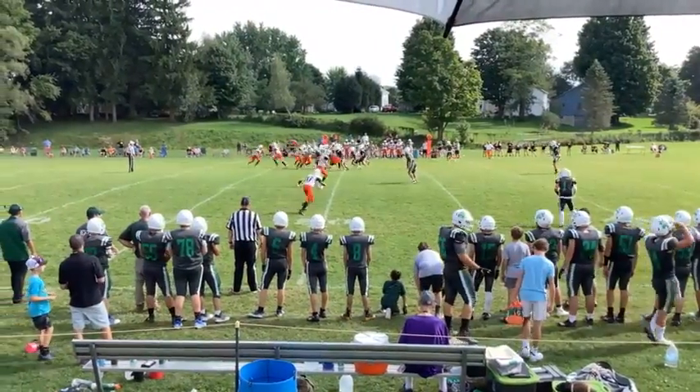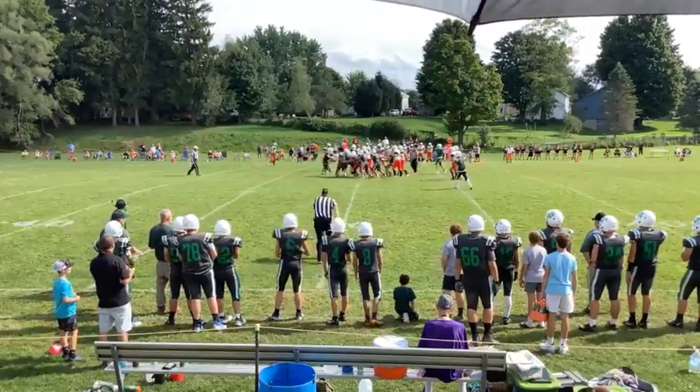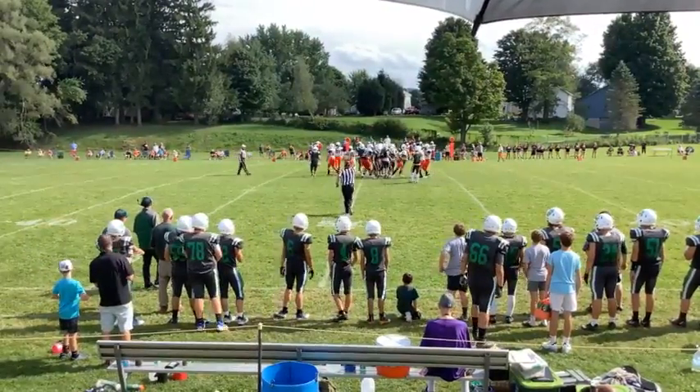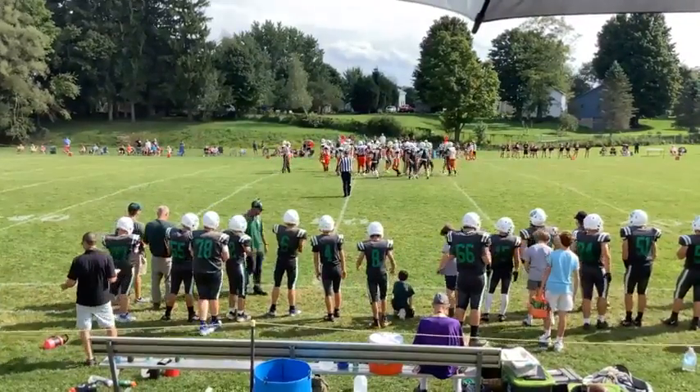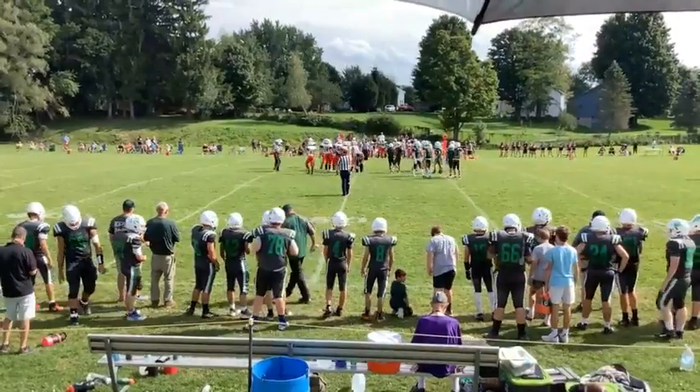Ernest is going to go under center here, he's got twins right — it's going to be a handoff, actually number seven back there, and he's going to gain about two yards down to about the 50-yard line. They're going to blow it dead, and that's only about a two-yard gain, and the Lakemen are going to face third and long here.